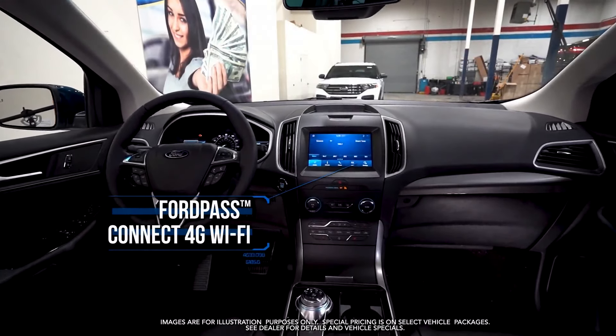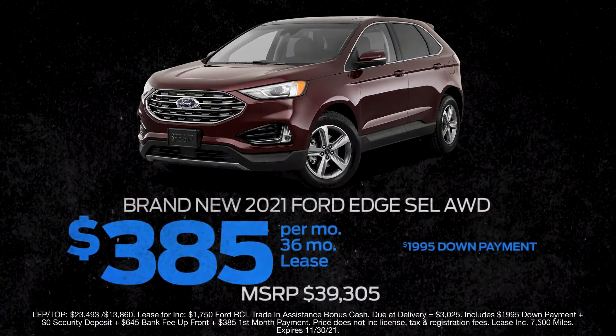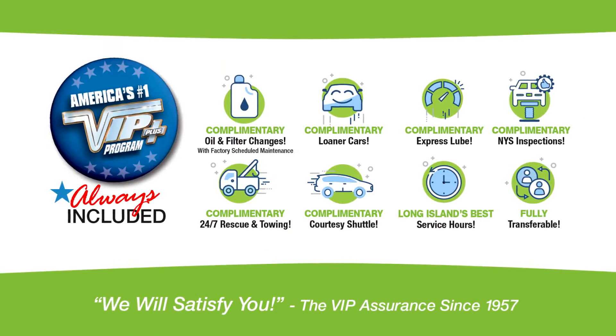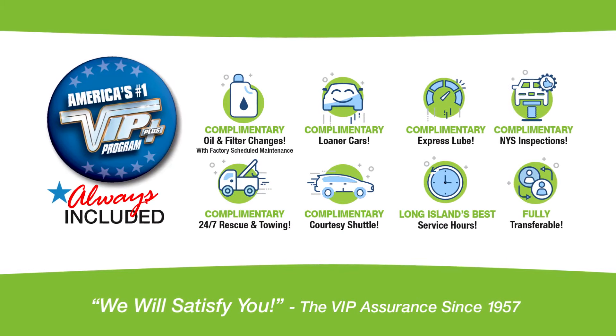Connect 4G Wi-Fi and more. Lease at the exclusive VIP price. Plus, Levittown Ford is the only place where every vehicle comes with America's number one VIP Plus program. At Levittown Ford, we will satisfy you.